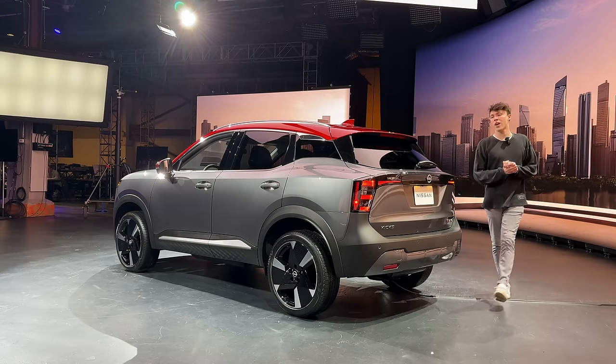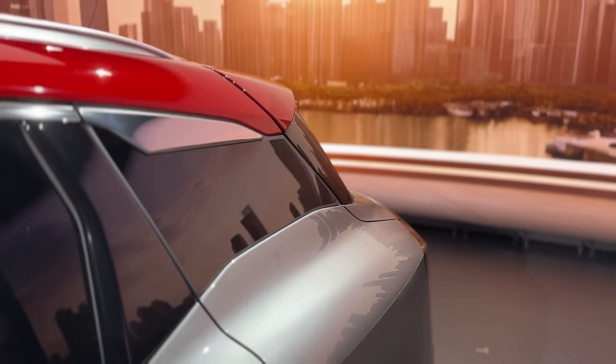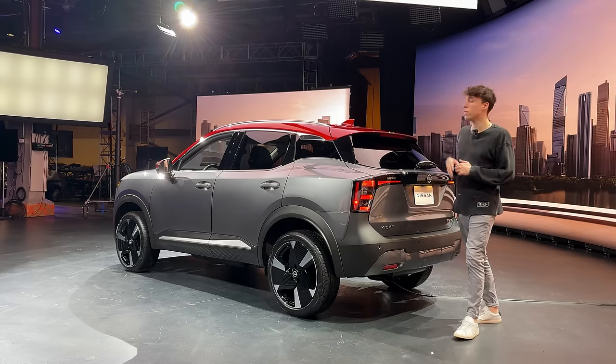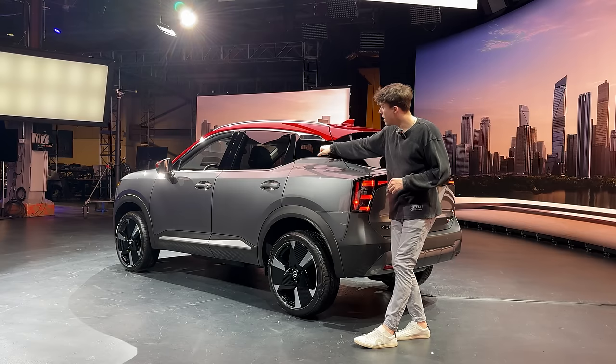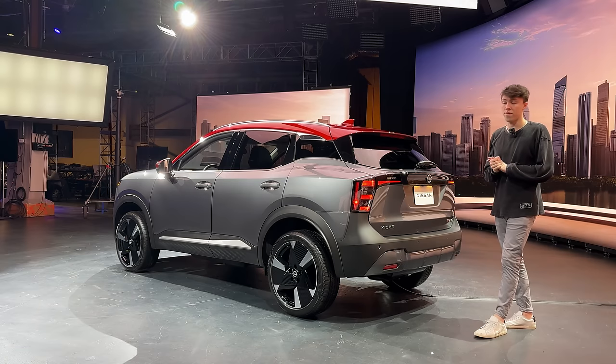Coming around to the rear of the 2025 Kicks, we can really see that cool floating roofline design Nissan has been going with for a while. We also see one of the two-tone exterior roof color options — a gray paint finish with a red roofline. There's also a hidden Kicks logo back here, one of the fun Easter eggs Nissan is putting on the 2025 Kicks.